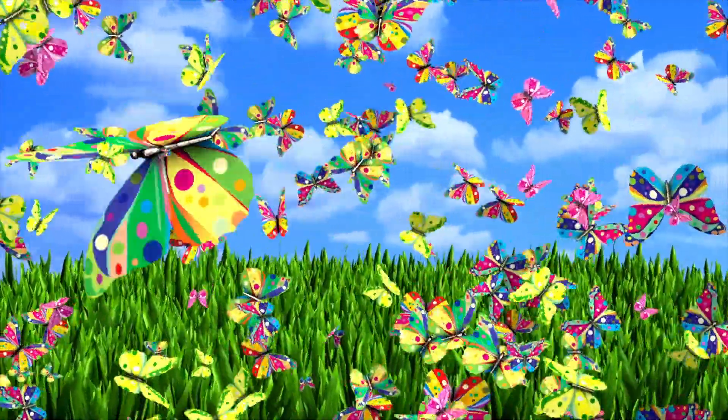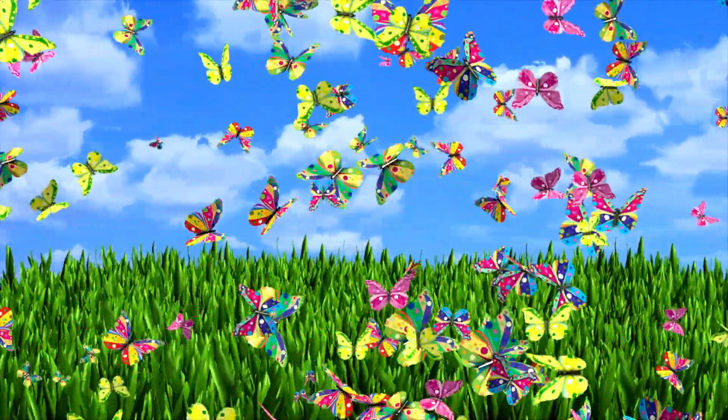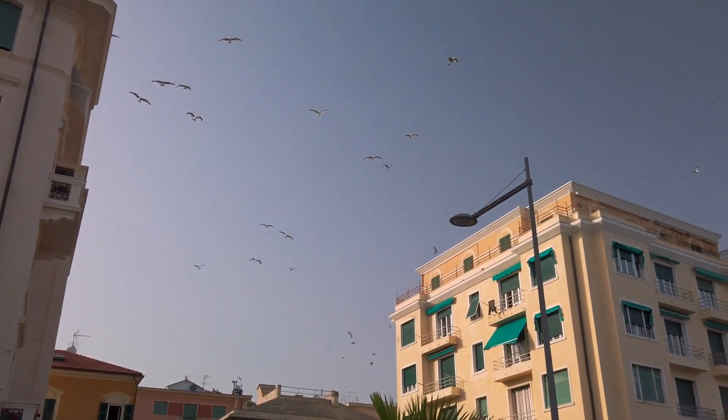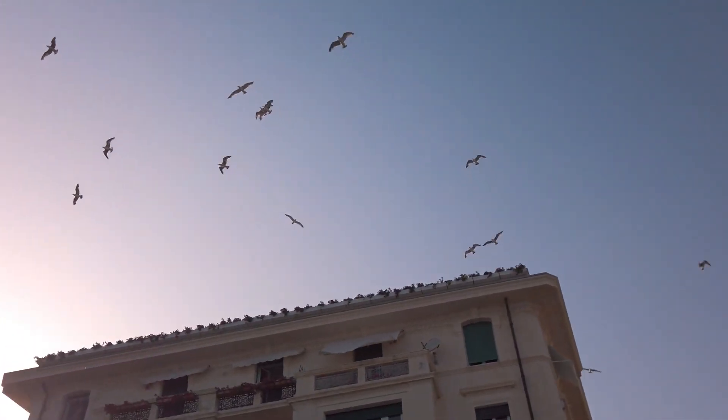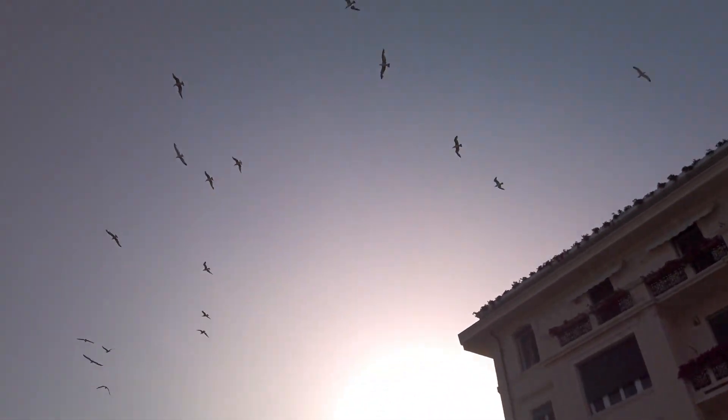Today, we are going on a bright and feather-filled adventure to learn why birds have feathers. Feathers are one of the most important features of birds, and they help them in many amazing ways.